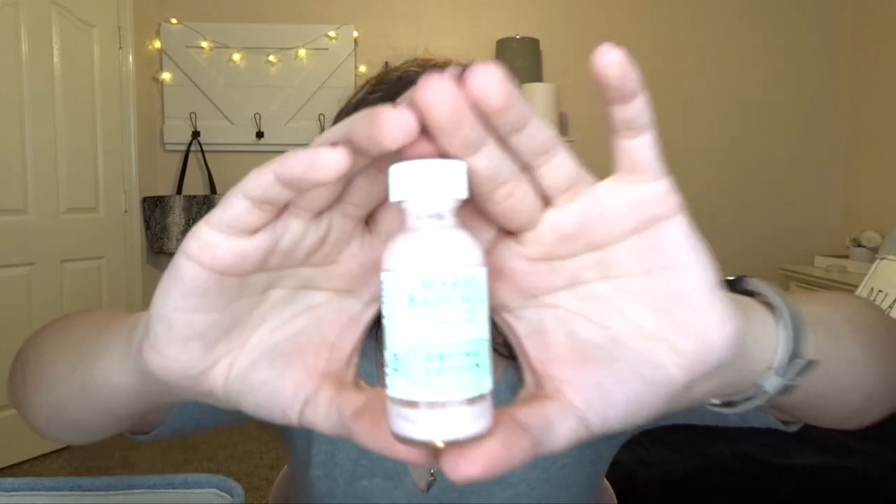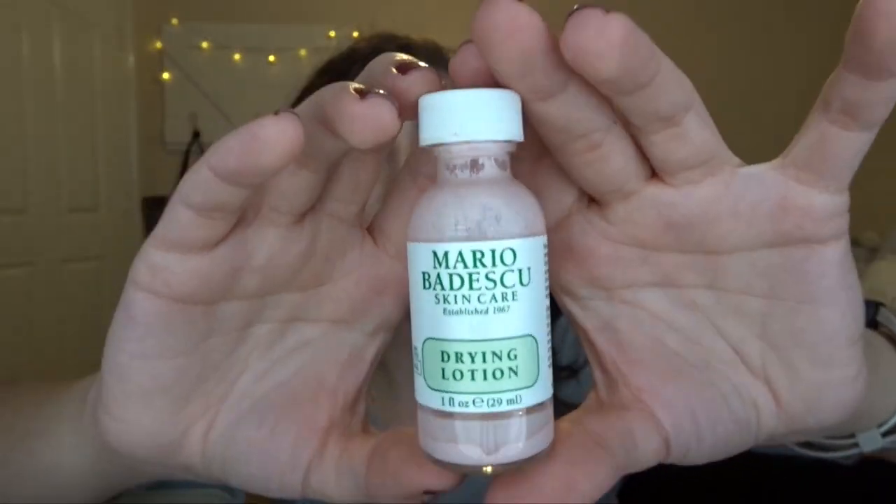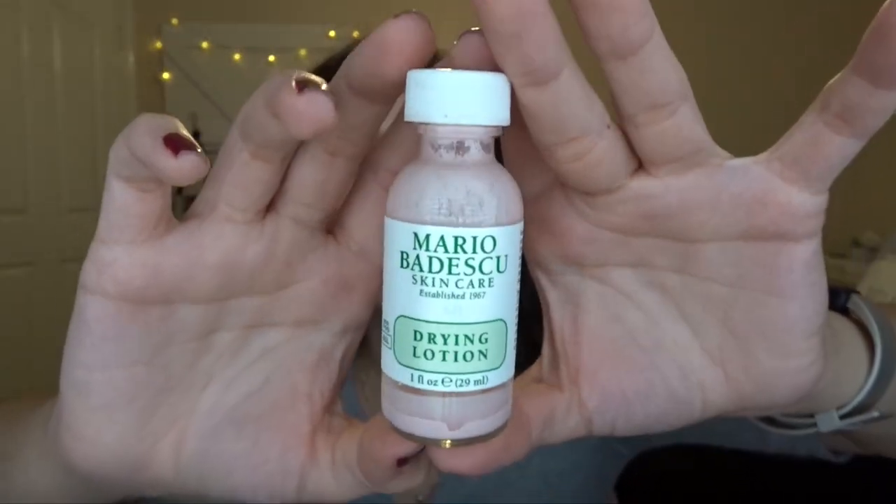The last thing I'm also decluttering, because it went bad, is the Mario Badescu Drying Lotion. I used to use this on pimples — remember when this was all the rage three or four years ago? Yeah, that's how old this is. It worked the first six months to dry out my pimples, and then after that it never worked, so I just left it in my skincare drawer until it went bad. Now I'm definitely decluttering it.